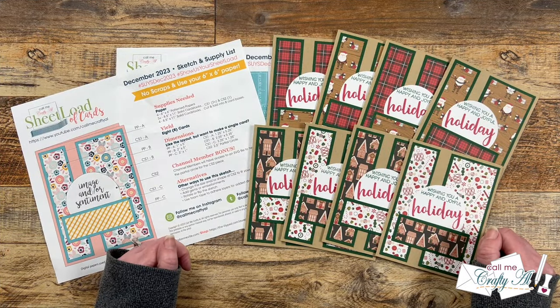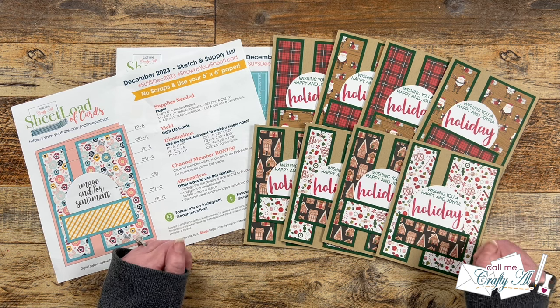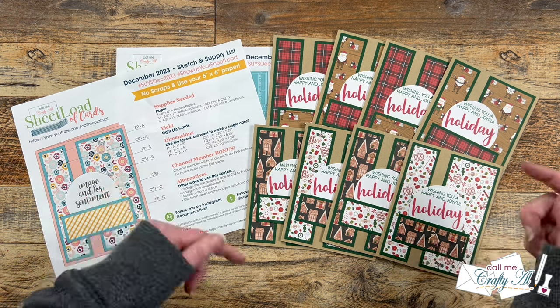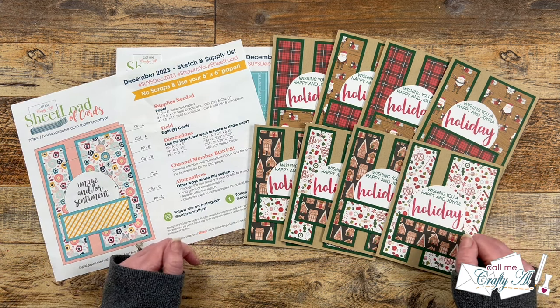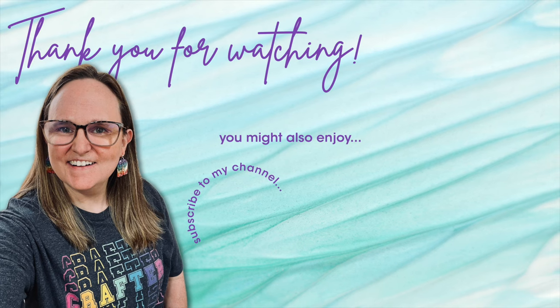I'm sure you know why this is one of my favorite videos to make each month — I love seeing everybody's creations all together. I hope that you were inspired by some of the cards you saw. Don't forget, everybody is linked in the description box so you can go find out more. Thank you so much for watching all the way to the end. I hope you'll consider clicking on one of the videos or playlists linked above. Until my next video, I hope you're all having a crafty day — bye bye!